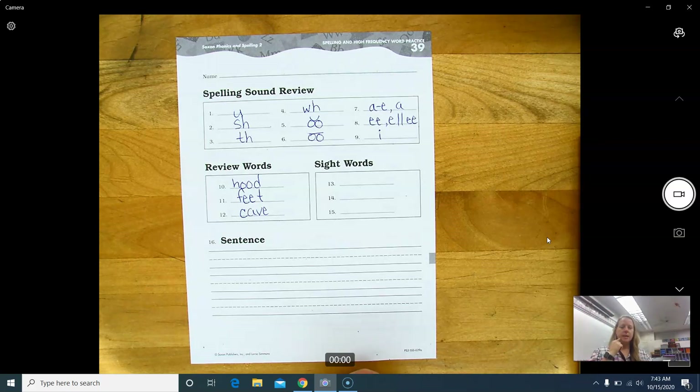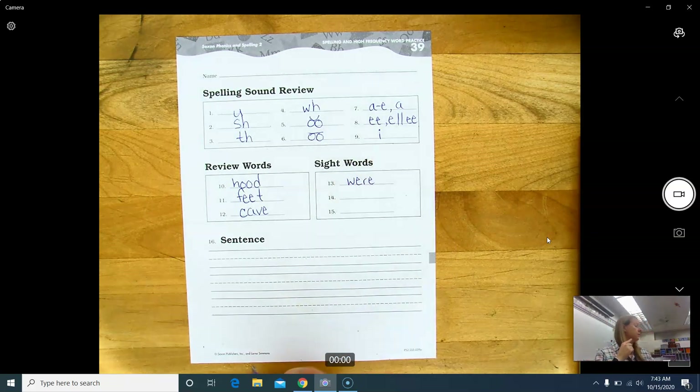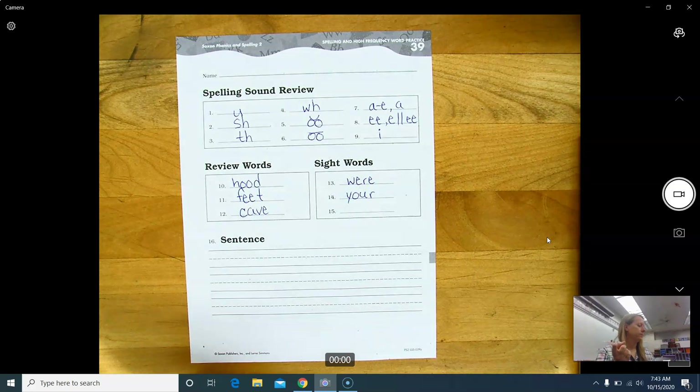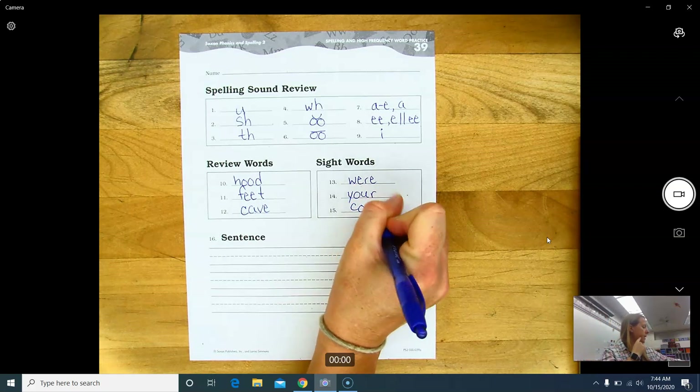Sight words. Number thirteen: were — W-E-R-E. Number fourteen: you're — Y-O-U-R. And number fifteen: could — C-O-U-L-D.